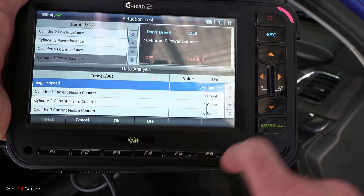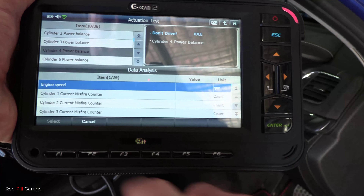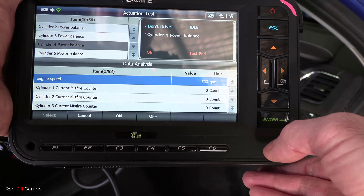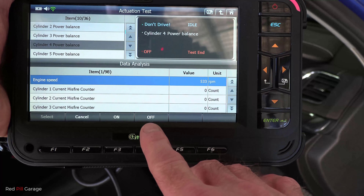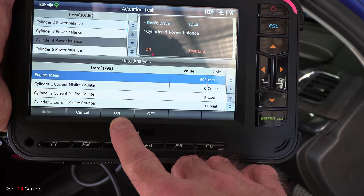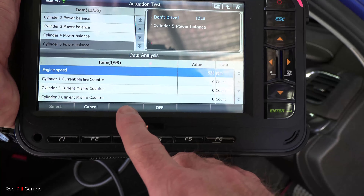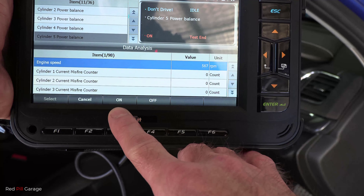Notice there's no change in the RPM on cylinder five — it should drop down below 500. Now I'll go to cylinder four to show you an example: there you go, 490 RPM, and again 460 RPM on cylinder four. On cylinder five there's absolutely no change at all, so we know that cylinder has the problem.